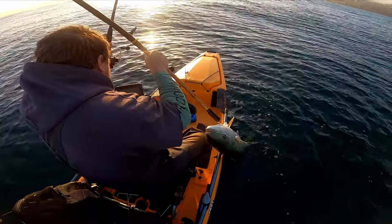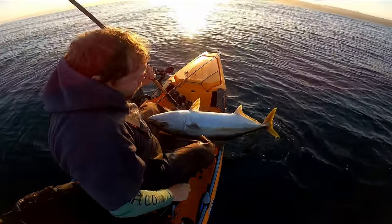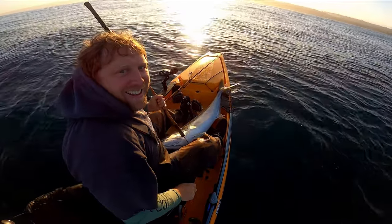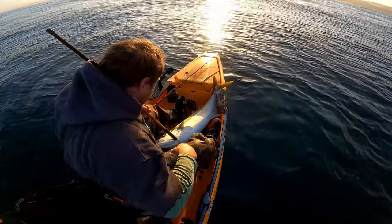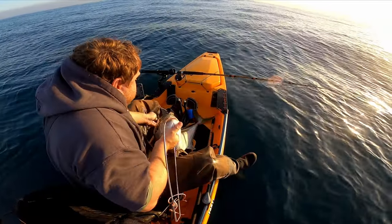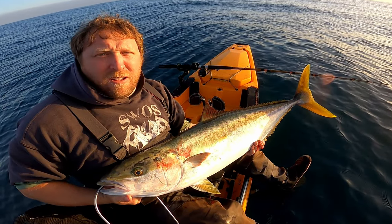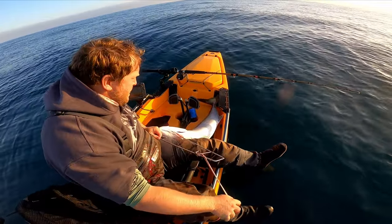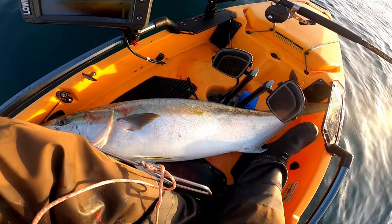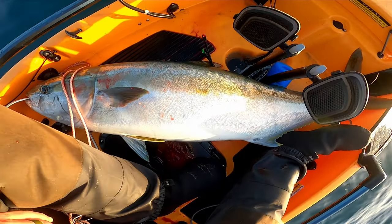Oh yeah! Nice 25-30 pounder. Looks like about a 30 pounder.